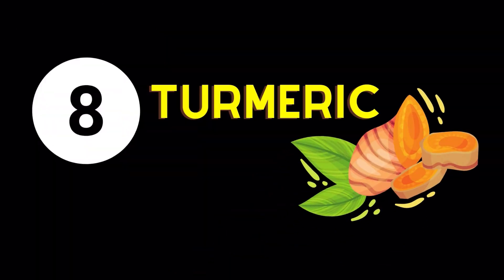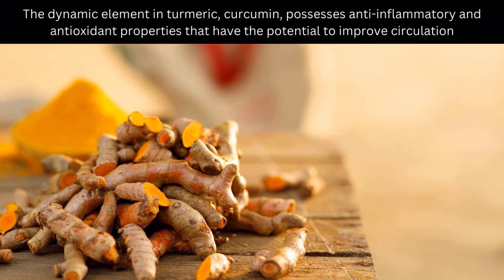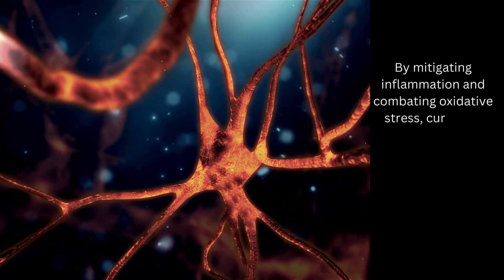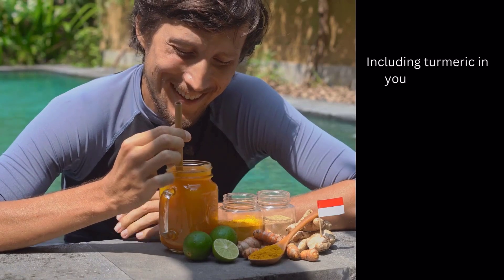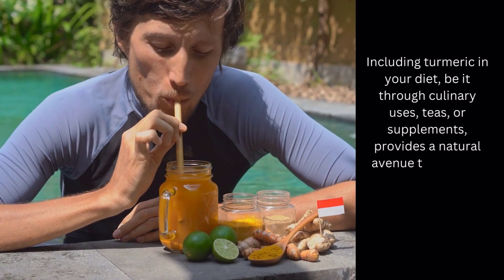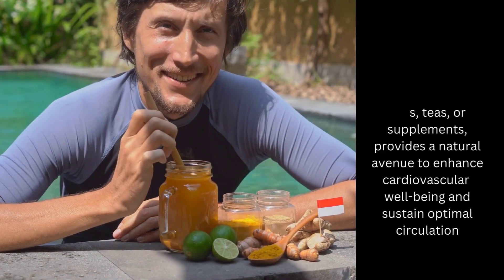Blood Circulation Enhancing Food Number 8: Turmeric. The dynamic element in turmeric, curcumin, possesses anti-inflammatory and antioxidant properties that have the potential to improve circulation. By mitigating inflammation and combating oxidative stress, curcumin supports blood vessel health, fostering more effective blood flow. Including turmeric in your diet, be it through culinary uses, teas, or supplements, provides a natural avenue to enhance cardiovascular well-being and sustain optimal circulation.